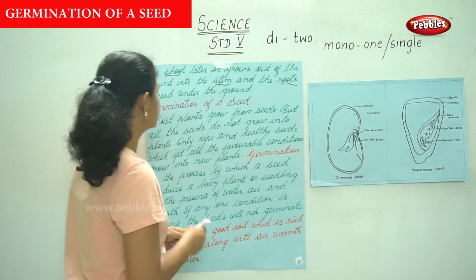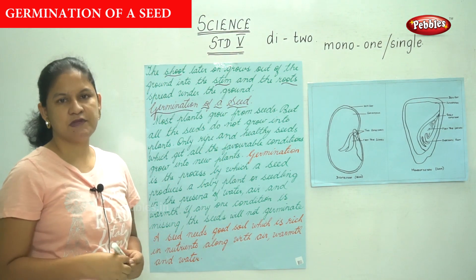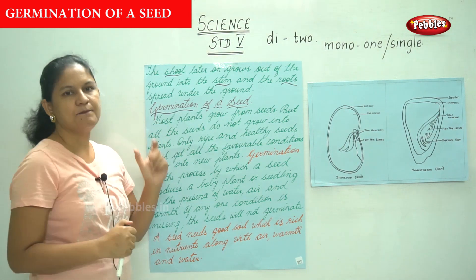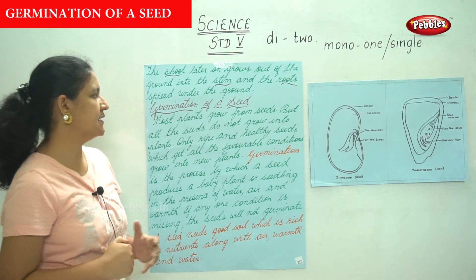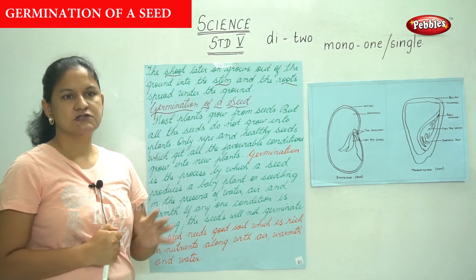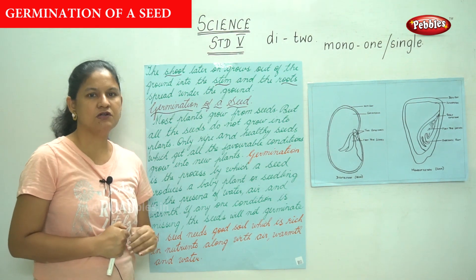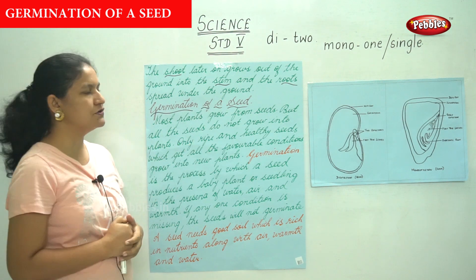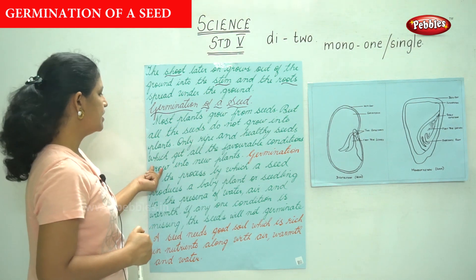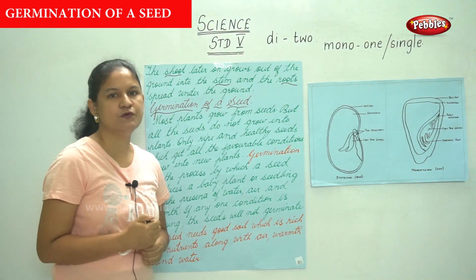Next we are going to talk about the germination of a seed — how a seed germinates and how it comes up. Most plants grow from seeds, but not all seeds grow into plants.